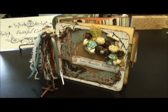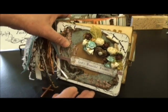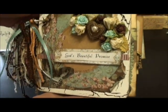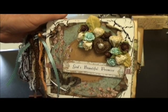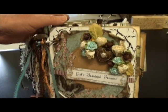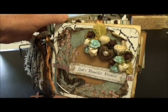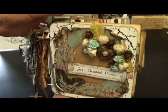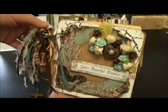Hi everyone, it's Valerie from Faithful Crafter back with another project. This is my latest mini album I just finished. It's titled God's Beautiful Promise from Psalms 121. I used the Gabrielle paper collection from Bo Bunny throughout this whole album. I challenged myself to just stick with the one paper collection and use embellishments throughout the book, and that was sort of the main design effort here.